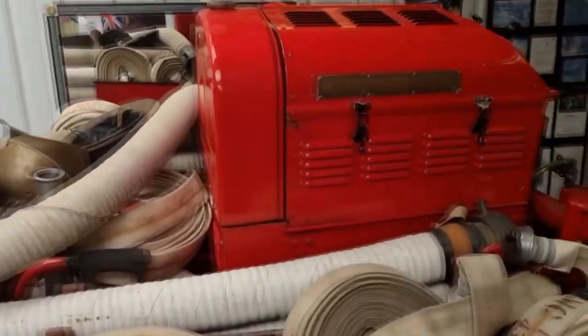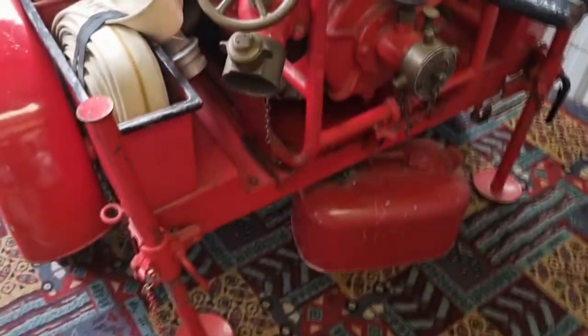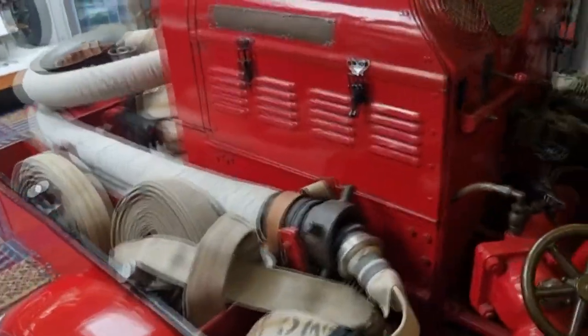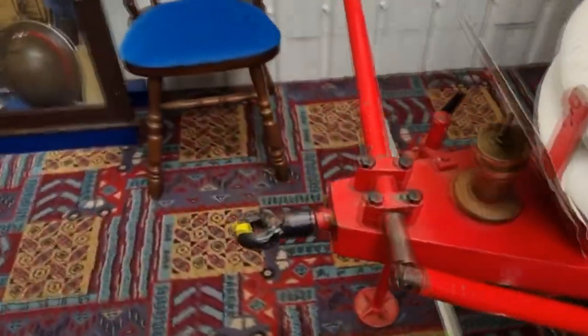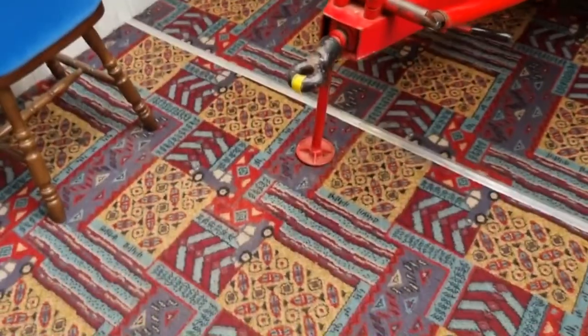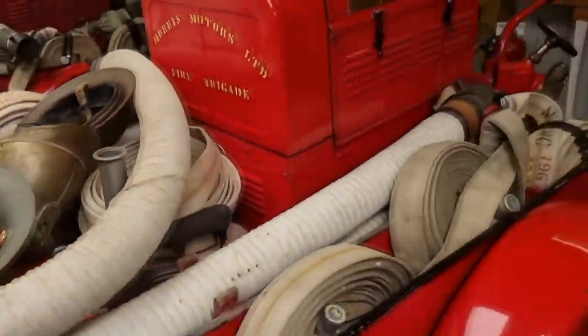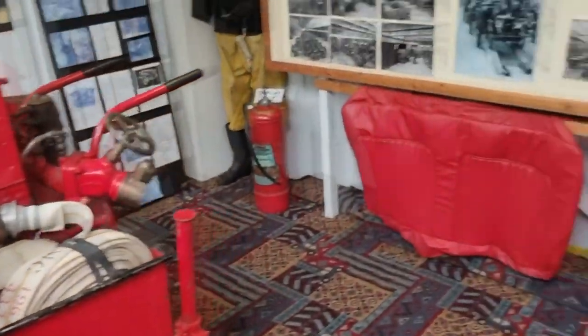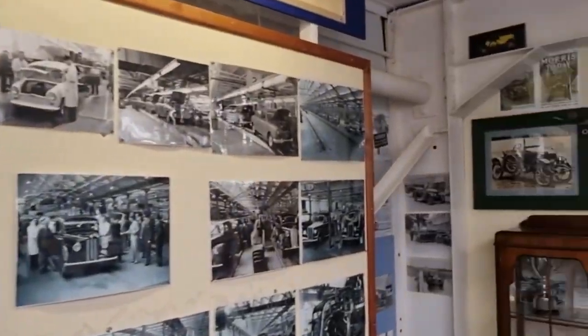This is a fire thing — I don't know what it is exactly, you'd push it to the fire. It looks really old. It's a trailer — you hitch it onto something, like one of the fire engines.